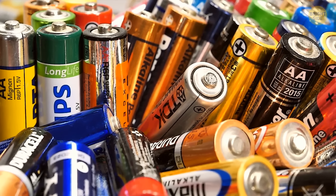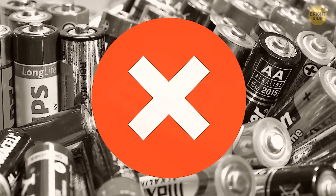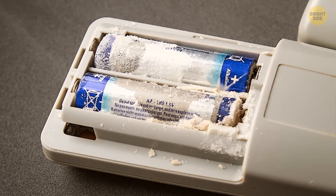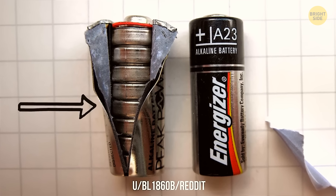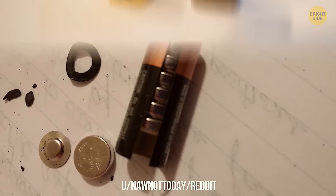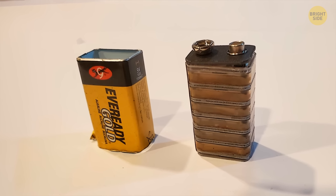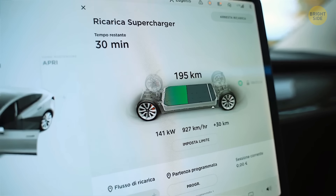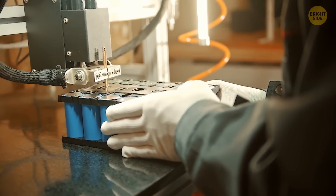Despite a popular myth, household batteries don't actually contain liquid — if you accidentally cut them open, no toxic liquid will spill. Most of them are dry cell batteries made of electrochemical cells that convert chemical energy into electrical energy. Larger batteries often house numerous small cells within them. Even Tesla vehicle batteries consist of multiple small cells that, when combined, easily provide the necessary voltage.